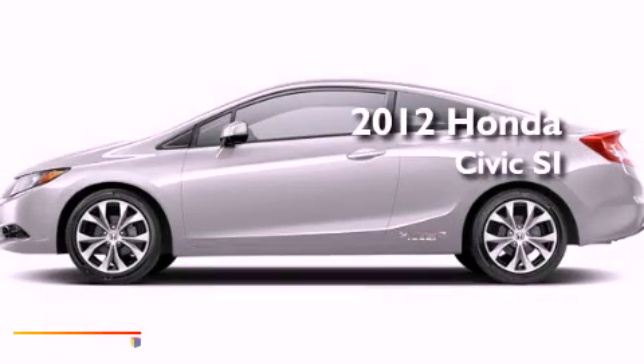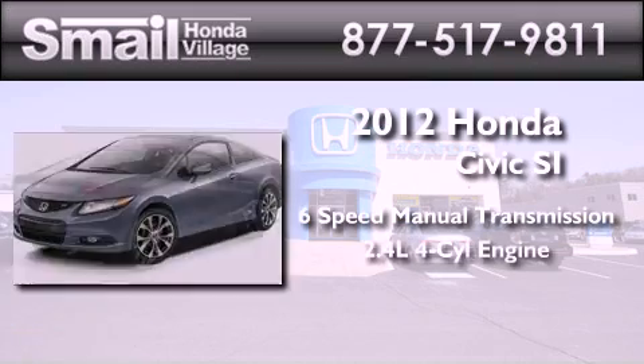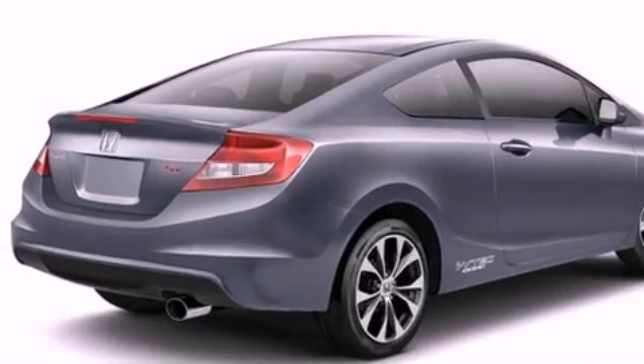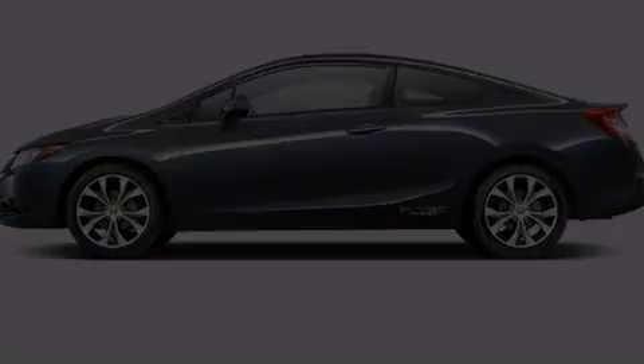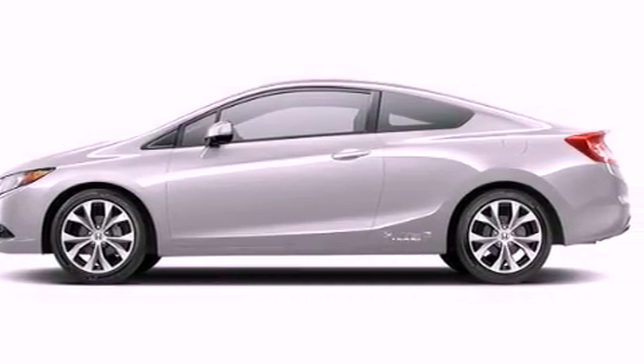This is a brand new 2012 Honda Civic SI. This car has a manual transmission and an inline four-cylinder engine. Its top features include a multi-link rear suspension, a limited slip differential, aluminum wheels, and traction control and stability control systems.